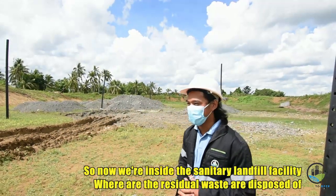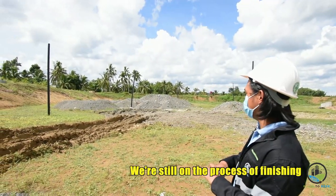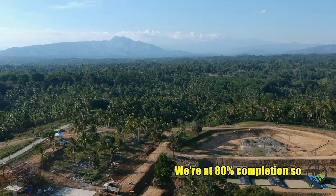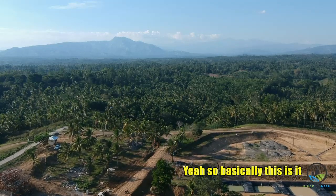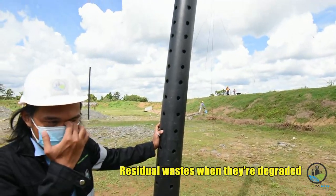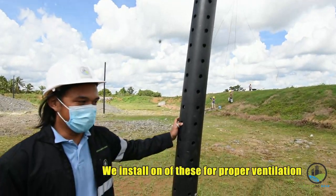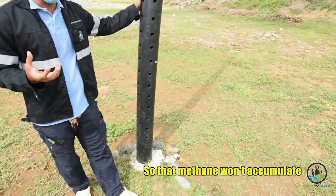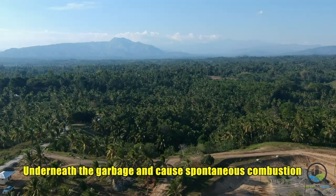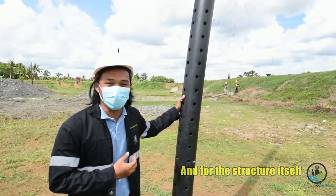Now we're inside the sanitary landfill facility where all the residual waste is disposed of. We're still in the process of finishing this facility — we're at 80% completion. These are called gas vents. When residual waste degrades, methane tends to accumulate, so we install these for proper ventilation so that methane won't accumulate underneath the garbage and cause spontaneous combustion. It's for the safety of the people and the structure itself.